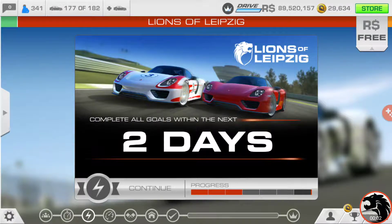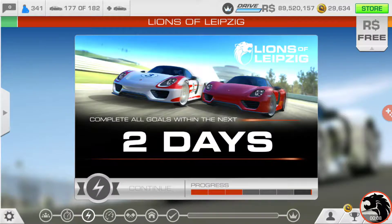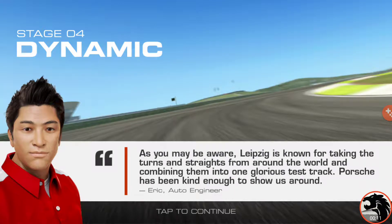Returning to Lions of Leipzig, Stage 4. We got some catching up to do here. Stage 4, dynamic.